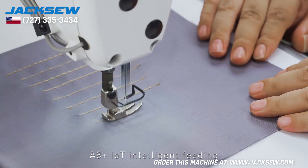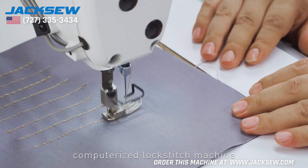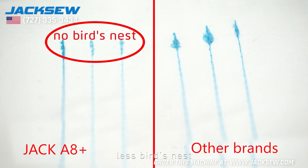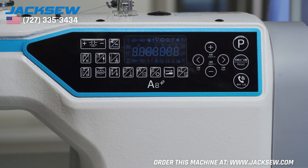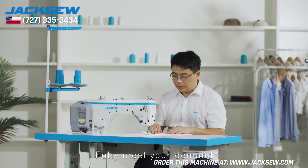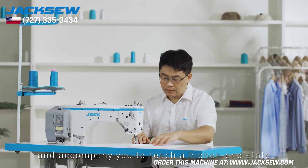Pattern sewing — the A8 IoT intelligent feeding computerized lockstitch machine also has pattern stitch functions. Less bird's nest, single shaft driving, powerful cooling hand wheel, one-key reset, and USB interface. Fully meet your demands and accompany you to reach a higher-end state.